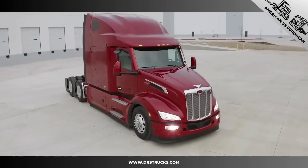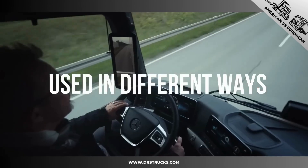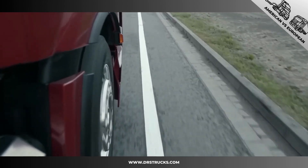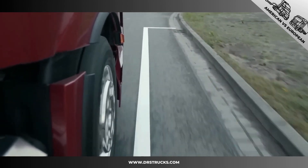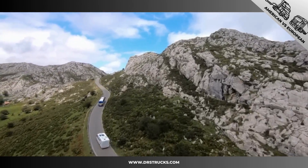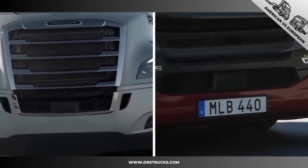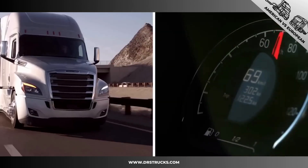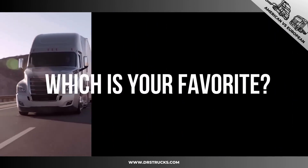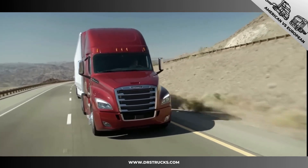The reason there is such a big difference between trucks in Europe compared to America is that they are used in different ways. There are different rules regarding speed, driving time, lengths, weight, and more, and there is a big difference in roads and infrastructure. So one is not necessarily better than the other — they are each adapted to the needs of truck owners, drivers, and government requirements. Which is your favorite? Thanks for watching, and remember to subscribe for much more.